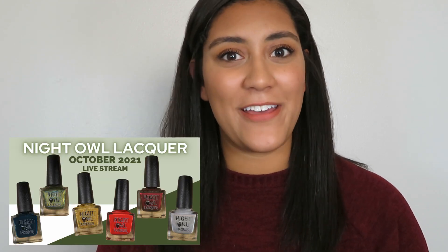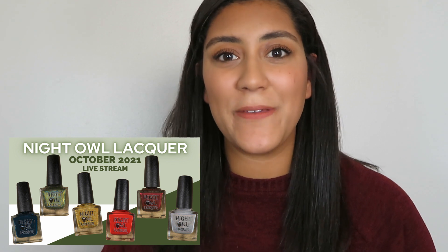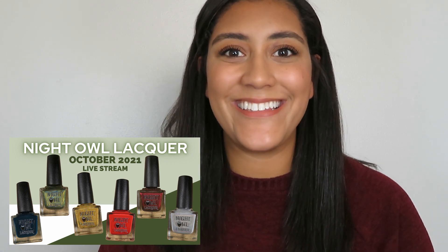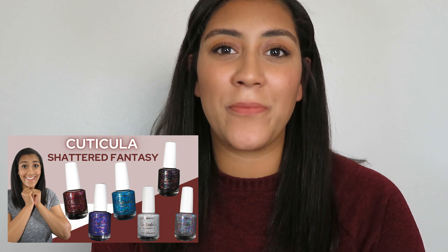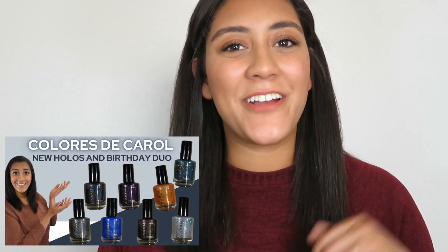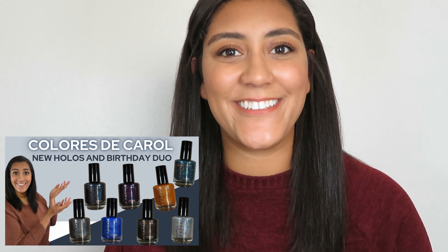So that's the newest collection from Bees Knees Lacquer. I'm curious to hear your thoughts — let me know in the comments if you're going to be grabbing any of these and which ones. While you're here, check out some of my recent videos. Last week I went live to share Night Owl Lacquer's newest release. I also live-swatched and reviewed the newest collection from Cuticula called the Shattered Fantasy Collection, and some new polishes available on the Colorist DeCarol site. I'll link all those in the description. I hope this video was helpful — don't forget to give it a thumbs up and I'll see you next time. Bye!